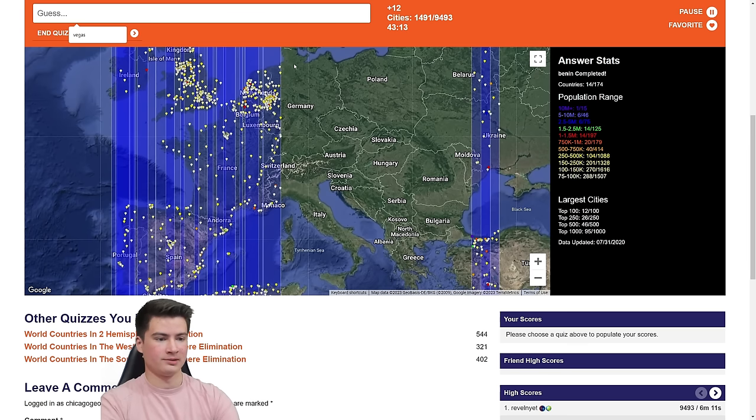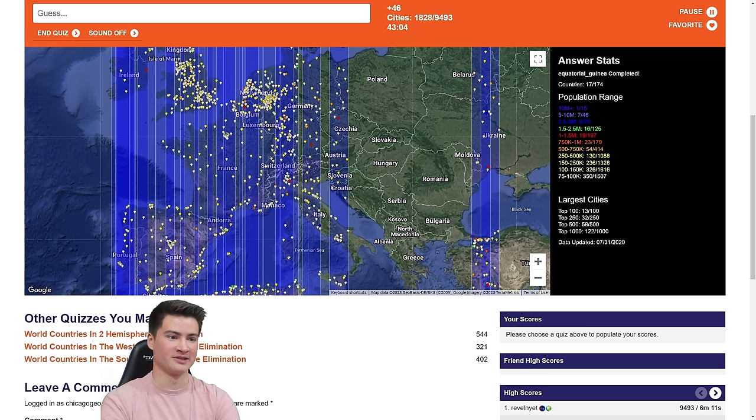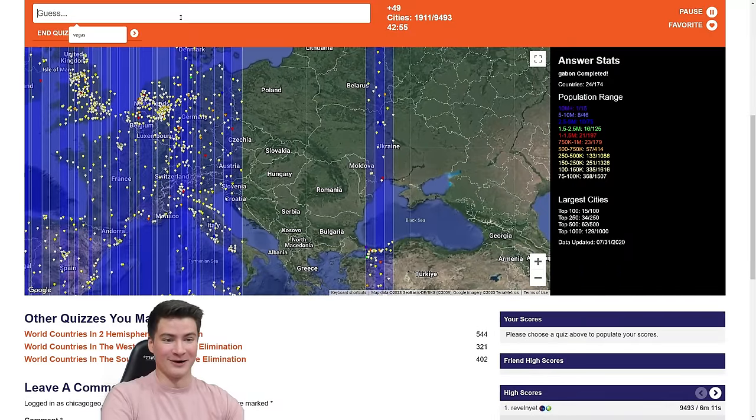Getting over to Germany now. Let's do Frankfurt — I always forget there's a second one. Munich. Stuttgart maybe. Still missing a sliver. Hamburg gets it, and then Berlin surely gets the rest. Yep. This is very easy, really, in Europe.